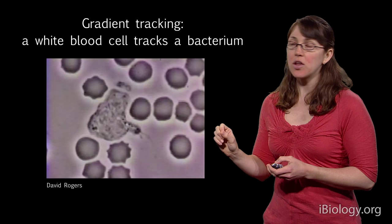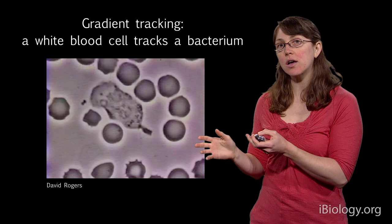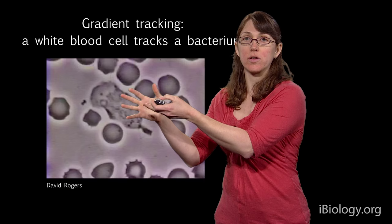The cells that do gradient tracking have a very distinct front, very different from the back of the cell. That's basically an indication that the cell has cell polarity — a difference from one side of the cell to the other. These cells, when doing gradient tracking, always put their front up gradient, trying to get closer to the chemical smell.